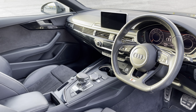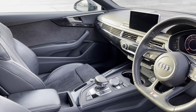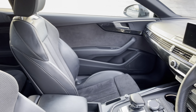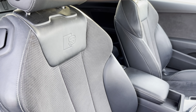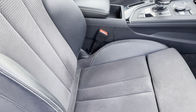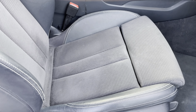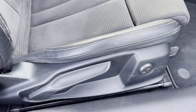In the front you'll find a flat bottom, three spoke leather multifunction steering wheel and piano black inlays, while there's leather and alcantara upholstered front sports seats which are not only plush but also really comfortable and supportive, especially on long journeys, while they're manually adjustable and include four-way electric lumbar support.